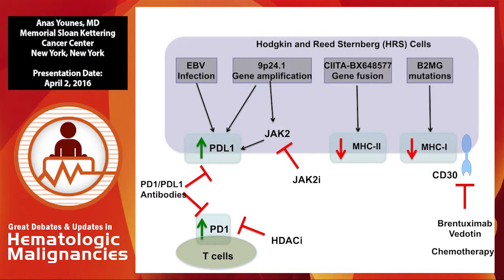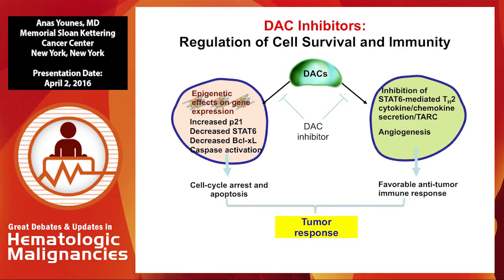For Hodgkin lymphoma, there is a genetic explanation for upregulation of PD-L1 including JAK2, so there's an idea to inhibit JAK2 and combine it with PD-1 or PD-L1 antibodies. Also, looking at PD-1 expression in T-cell lymphomas, it seems to be regulated with HDAC inhibitors. Therefore, combining PD-1 or PD-L1 with HDAC inhibitors may have synergy. HDAC inhibitors have dual effects: direct killing of tumor cells, and immune modulatory effects regulating cytokines, chemokines, and signaling transduction pathways involved in the immune response.